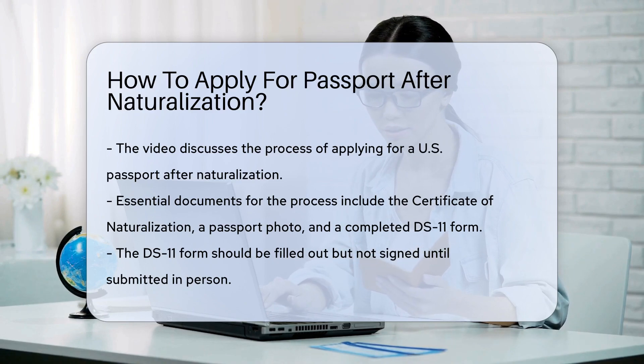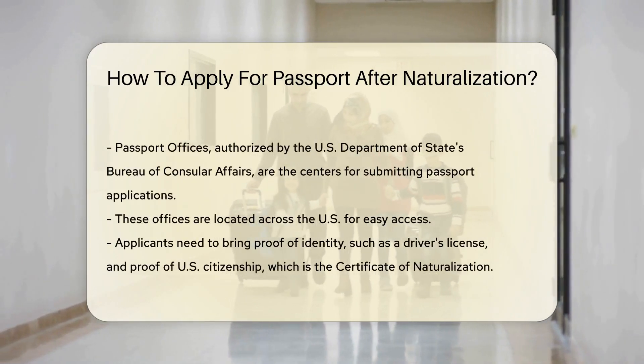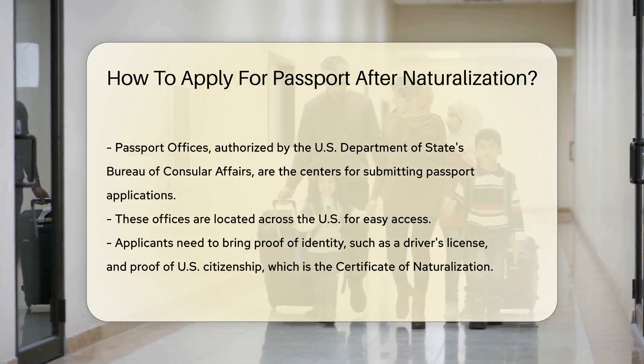First things first, you'll need to gather some essential documents. This includes your Certificate of Naturalization, a passport photo, and a completed DS-11 form. Remember, the form has to be filled out but not signed until you submit it in person.